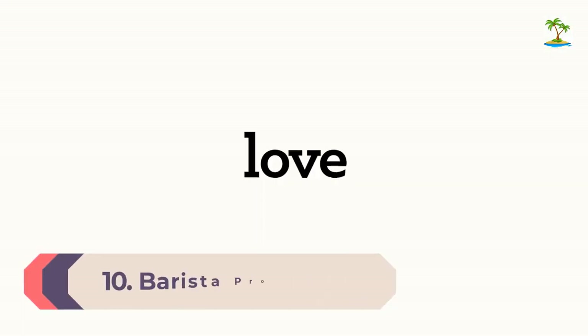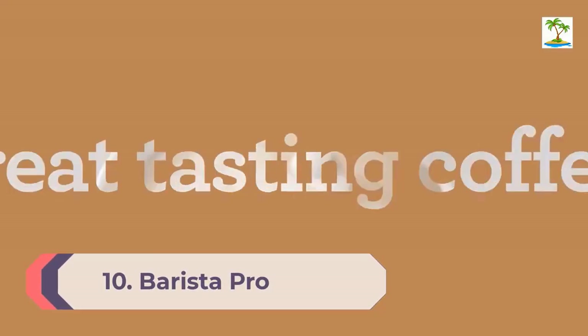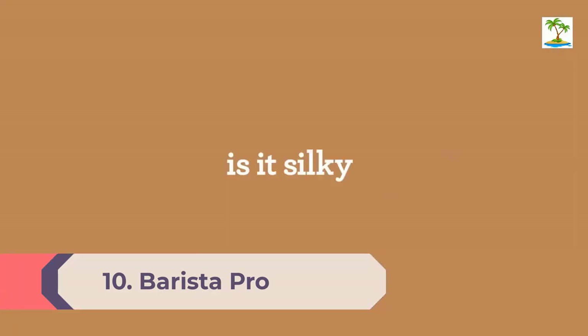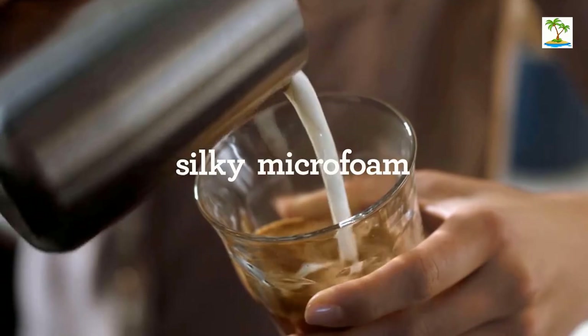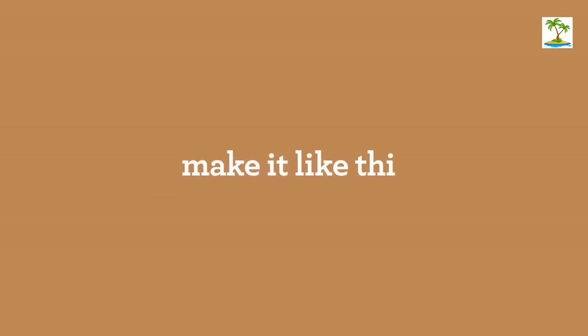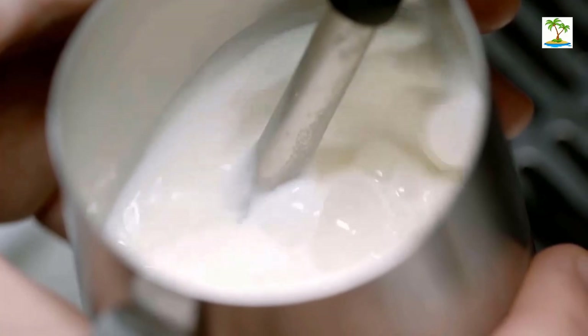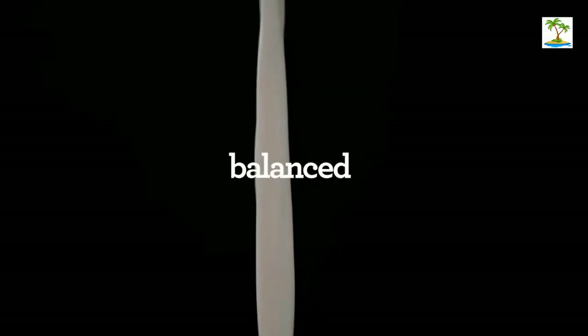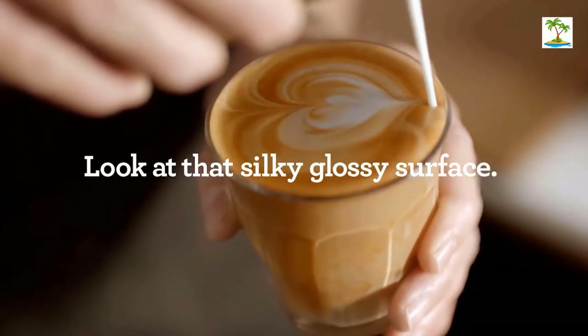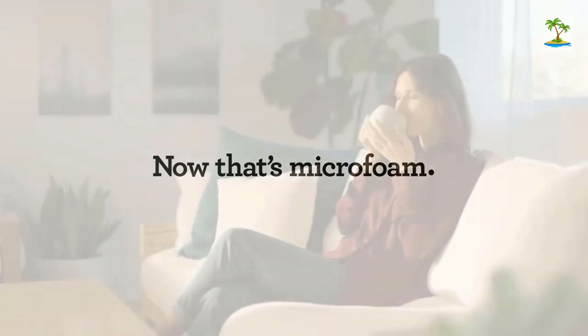Number 10: Barista Pro. If you're looking for a Keurig upgrade, a special gift, or the option to froth milk with a capsule machine, look no further than the Keurig K-Cafe. Four coffee size options plus a strong option make it easy to enjoy your favorite K-cup exactly how you like it. Opt for an espresso roast K-cup capsule and the shot size option, and you're well on your way to making a fine cup of espresso.